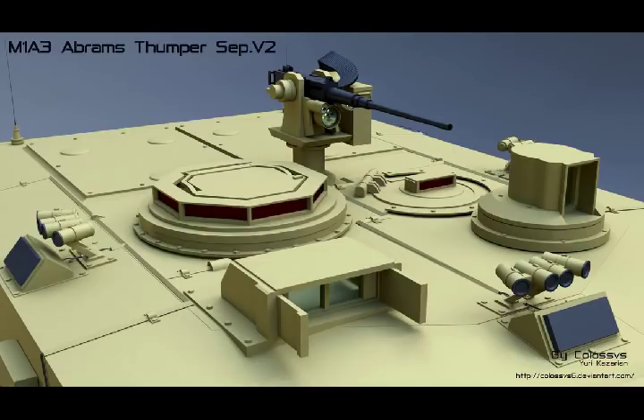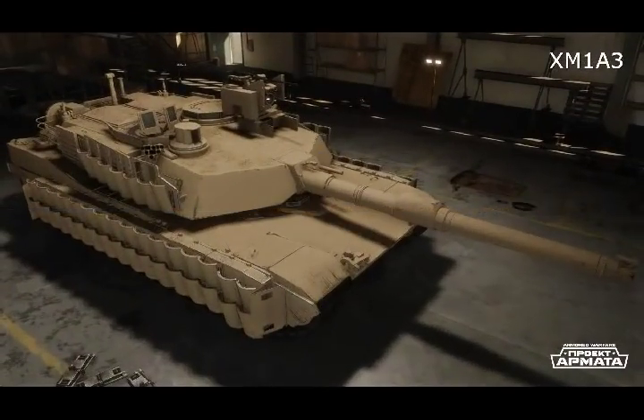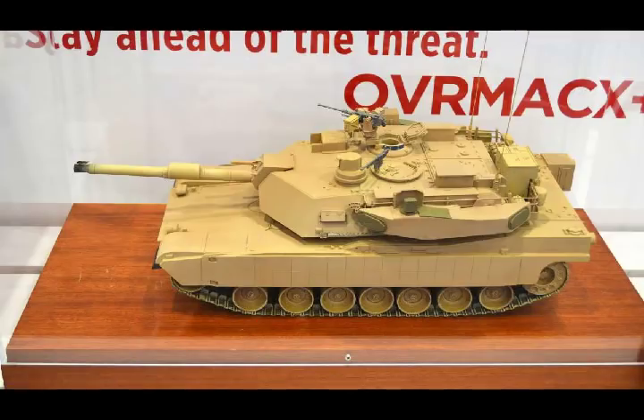The Army sought to rectify these problems with the new M1A3 version of the Abrams, which is lighter and more maneuverable than previous generations. The U.S. allocated funding for further upgrades to the Abrams tank in 2014, directing roughly $120 million for upgrades to make it more fuel-efficient and implementing auxiliary power that would reduce the amount of time the tank's engine sits in idle mode.